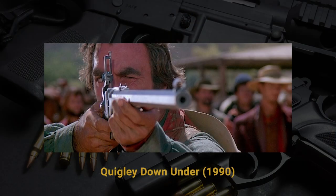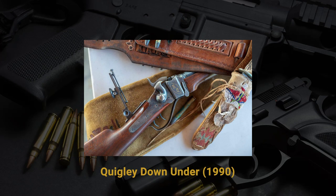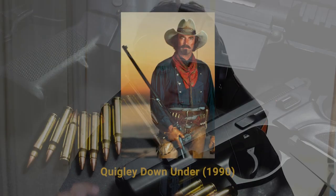Another movie I watched a gazillion times as a kid was Quigley Down Under, featuring the 1874 Sharps Buffalo rifle carried by Tom Selleck's character Matthew Quigley in the 1990 film. It was a modified version chambered in .45-110, a variant of the .45-70 Government. The rifle actually exists and you can get one. Quigley claims it can shoot past 1,200 yards — impressive with a flip-up iron sight. The actual prop rifle is on display at the Brownells facility in Grinnell, Iowa, gifted to the family by Tom Selleck after filming.